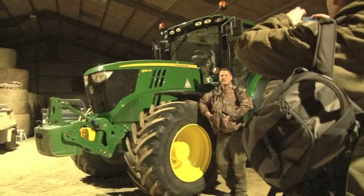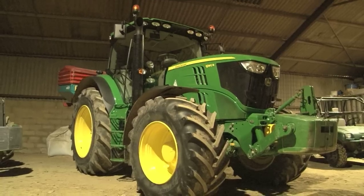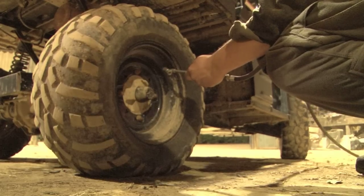Six months later we're back. Crow's leg is still rubbish but when he's got a new chariot like this green mean machine it helps the pain a little. Crow is not the only one with a shiny toy, although he could certainly do with a new buggy.